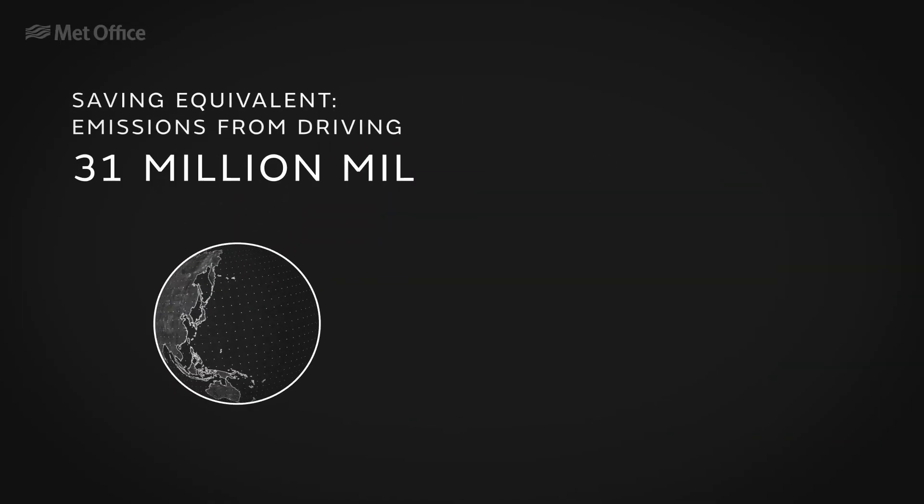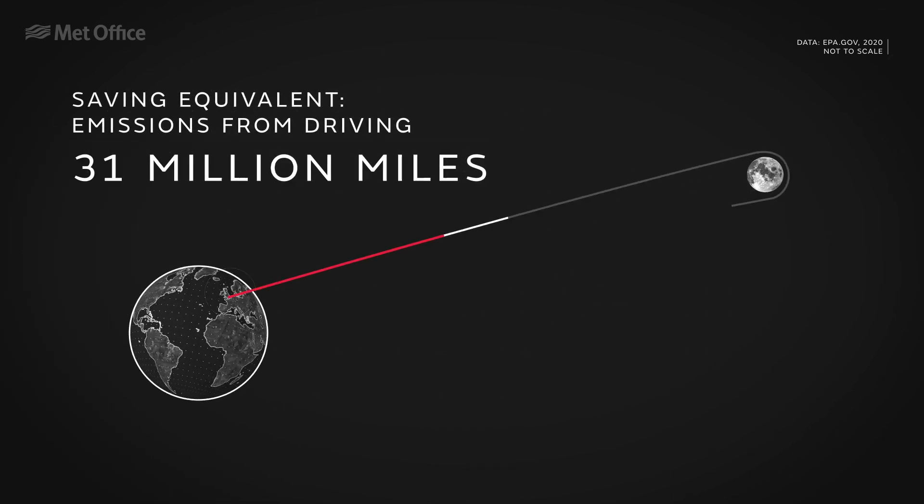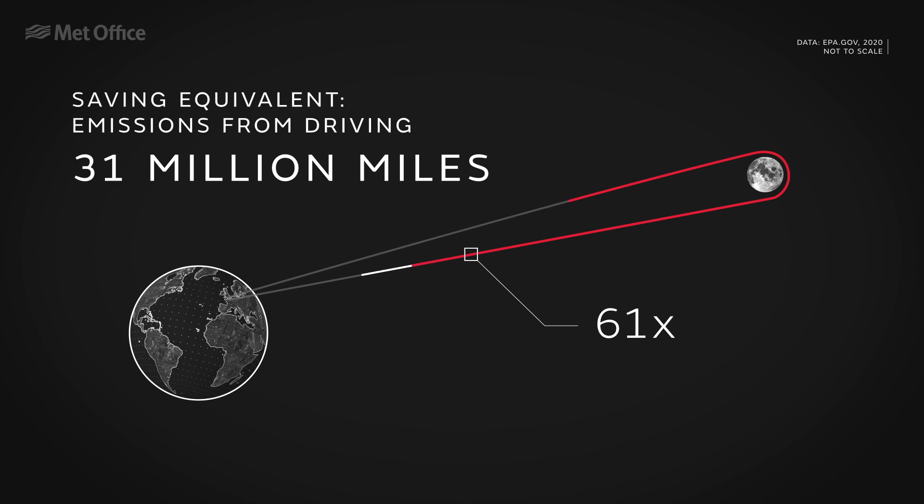This CO2 saving is the equivalent to the same amount of greenhouse gas emissions from 31 million miles driven by an average passenger vehicle, which is approximately the same as driving to the moon and back 64 times.